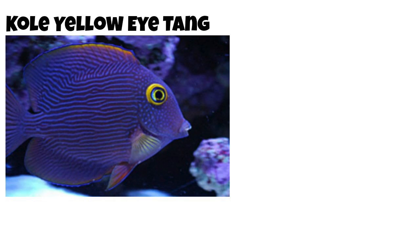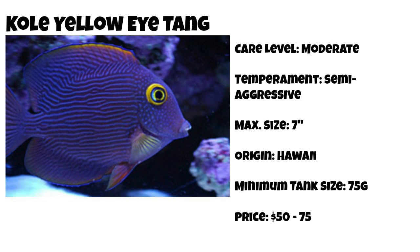Coming in at number 6 on our top 10 tang list is the Kole yellow eye tang — an absolute stunner. They are considered moderate care level, semi-aggressive, can grow upwards of 7 inches, and are found most commonly in Hawaii. The minimum tank size for this tang is 75 gallons and they can be found for $50 to $75 a piece. Color variations on this fish are pretty dramatic — I've seen them from almost a reddish orange all the way to a purplish blue.